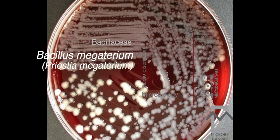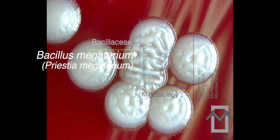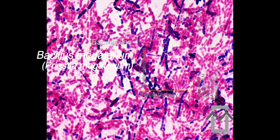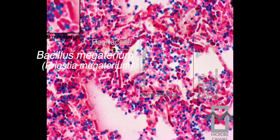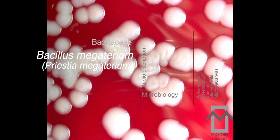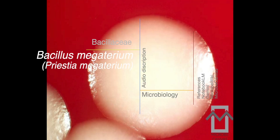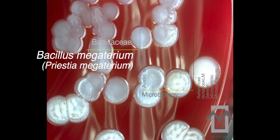Biochemically, Pristia megaterium is catalase positive, meaning it produces the enzyme catalase. It's oxidase variable — some strains will be positive while others are negative. It's lecithinase negative, so it doesn't produce the enzyme lecithinase. It's also motile, thanks to its peritrichous flagella — picture flagella all over its surface allowing it to move around. For treatment, it's susceptible to vancomycin but resistant to colistin — important considerations when choosing the right antibiotic.